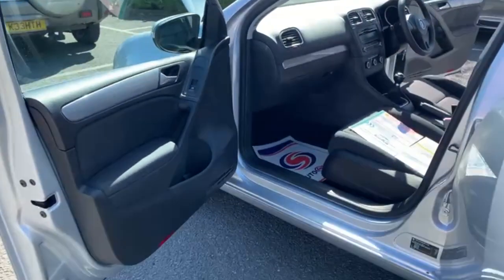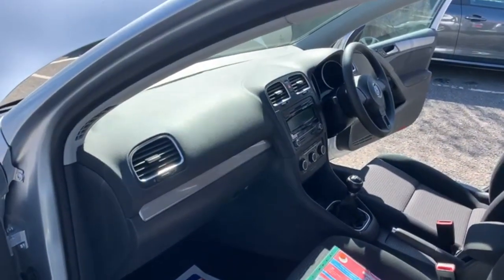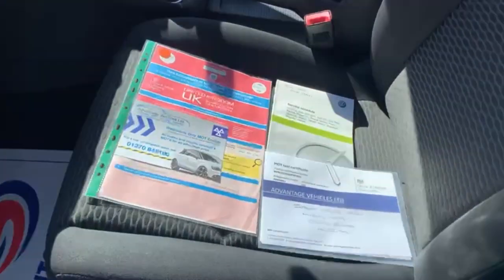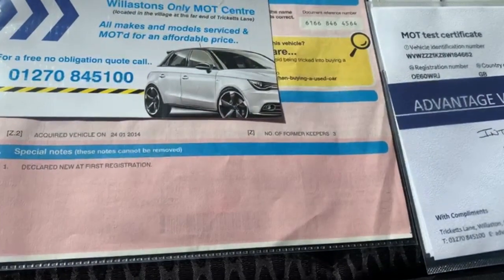The car is free of any adverse smells, so there's certainly no dog or cigarette smells present with the vehicle. As you can see there the V5 is present, and the car has had three former keepers.